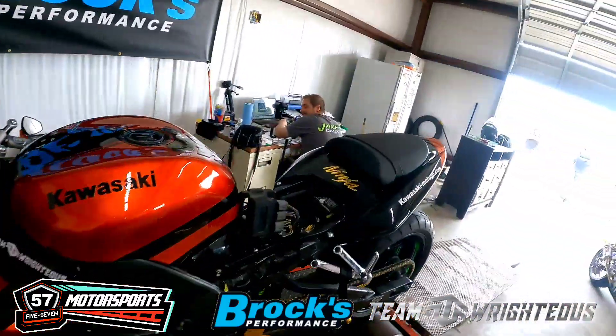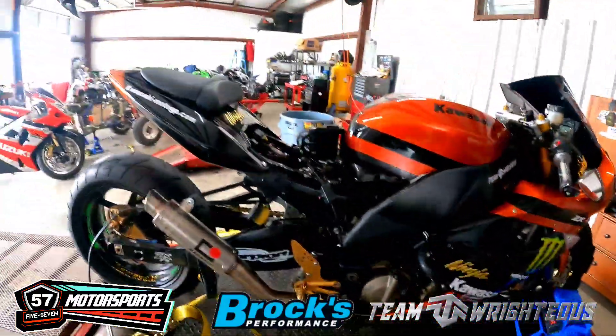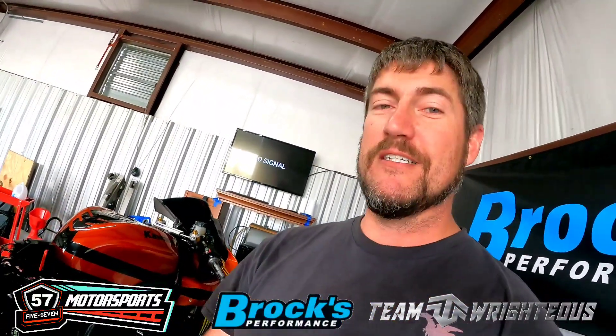We've got Suzuki versus Kawasaki — which one's going to make the most power? Both of them are first gen 1000s, so we've got the first gen ZX-10 here on the dyno. We've got the ECU out, but previously flashed by yours truly here at 57 Motorsports. It's got a stock header and a race exhaust — it already sounded pretty good when he pulled it in. We're going to see how much power we can make with the base run, then we'll see what we can get out of the ZX-10.